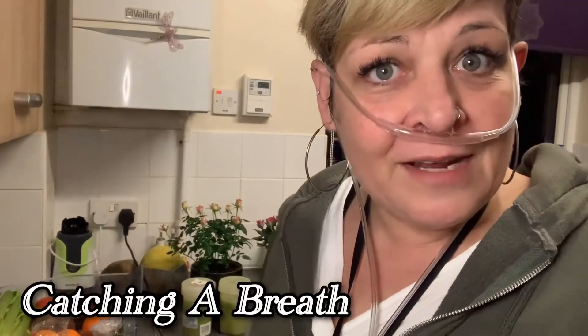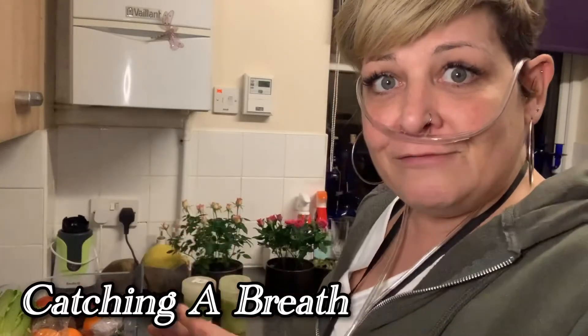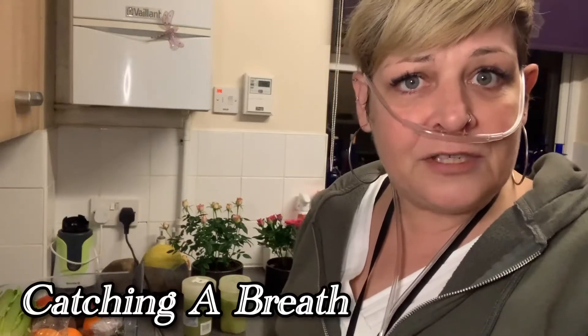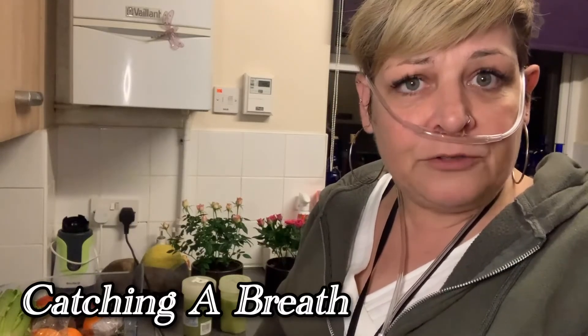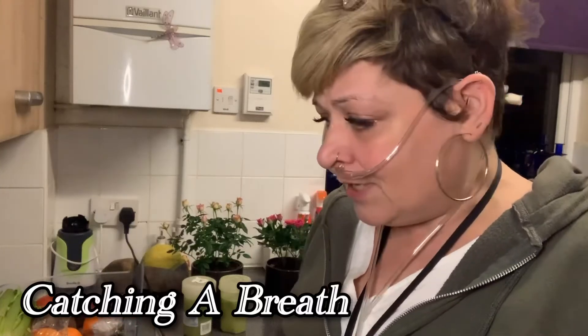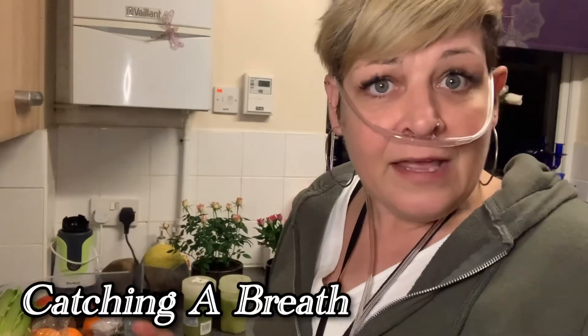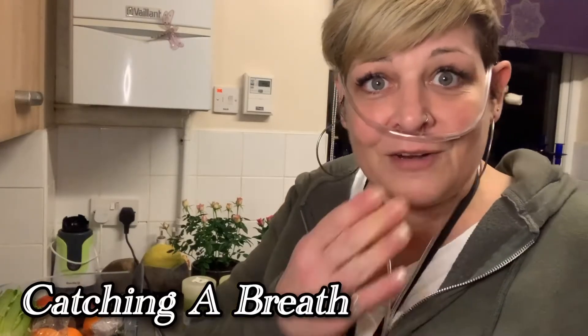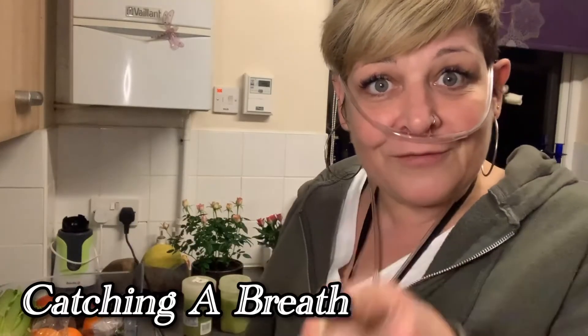I'm going to find some more storage pots to put that away. I hope you found some really great information and some really great juices from these. If you want to know about any more, contact me on CatchingTheBreath2020@gmail.com or comment below. Any questions you've got in regards to lung health, get in contact with me and I'll get back to you. From me, Catching the Breath, I shall catch you soon. Catch you in the next video. Bye!